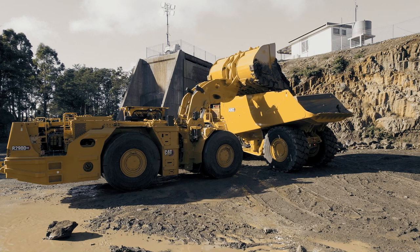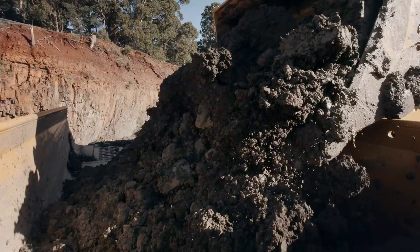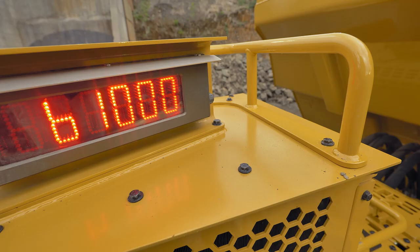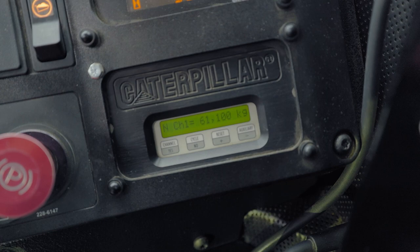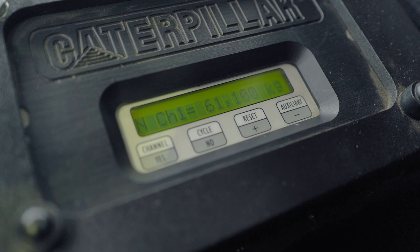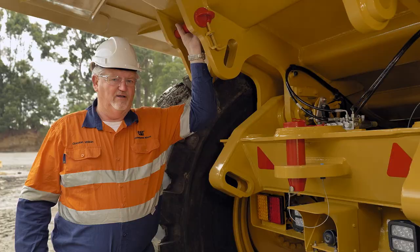The AD63 also comes equipped with a reversing camera and an optional payload system. The payload system allows for the continuous monitoring of the payload during tramming or during loading operations. There is an external payload monitoring board which will display the payload to the load operator. Inside the cab, there is the same display so the truck operator can also maintain weight, ensuring full productivity of every load.